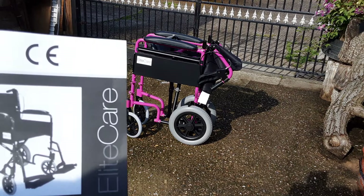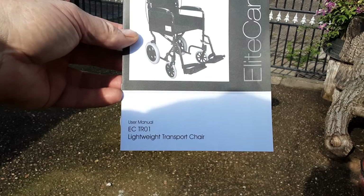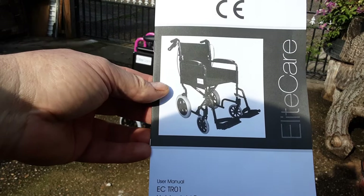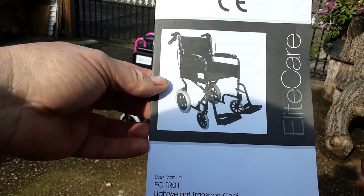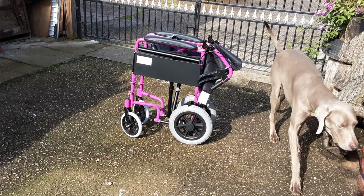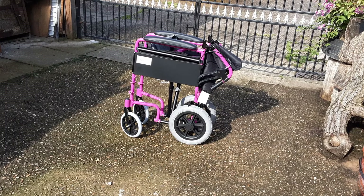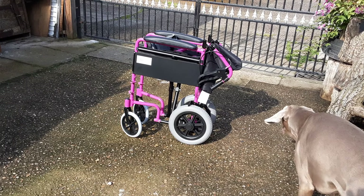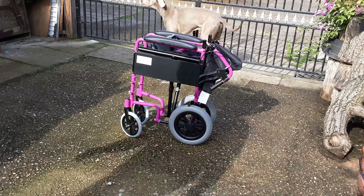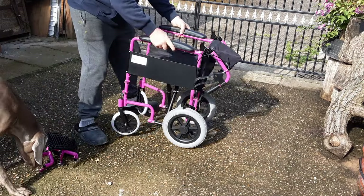Welcome back, friends. This isn't sponsored — I've purchased this myself. This is the EliteCare EC TR-01 lightweight transport chair. Mrs. K will probably need this ongoing, so it'll be nice to get her out. She hasn't been out for three months other than to hospital, and she spent most of that time in hospital itself. It came covered in a plastic bag in a nice box — good job done.